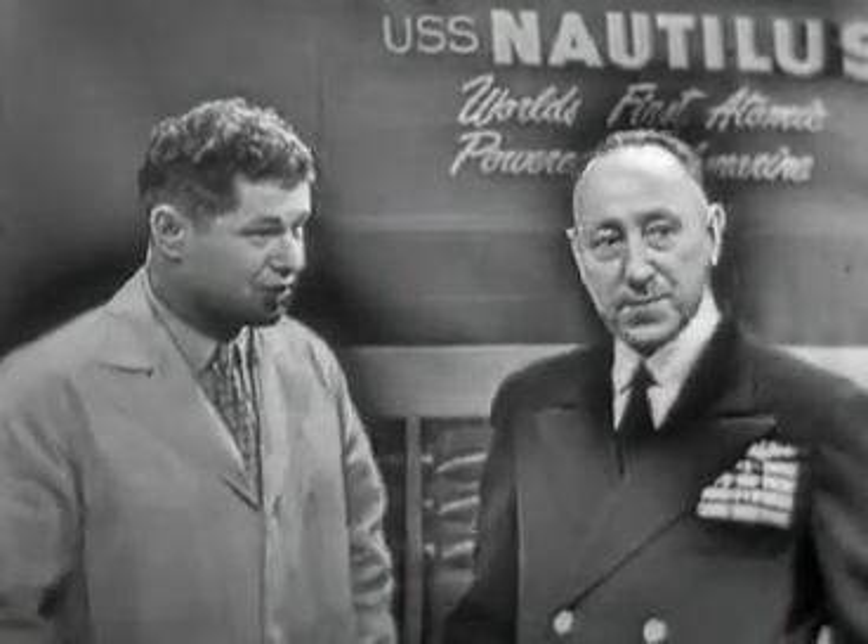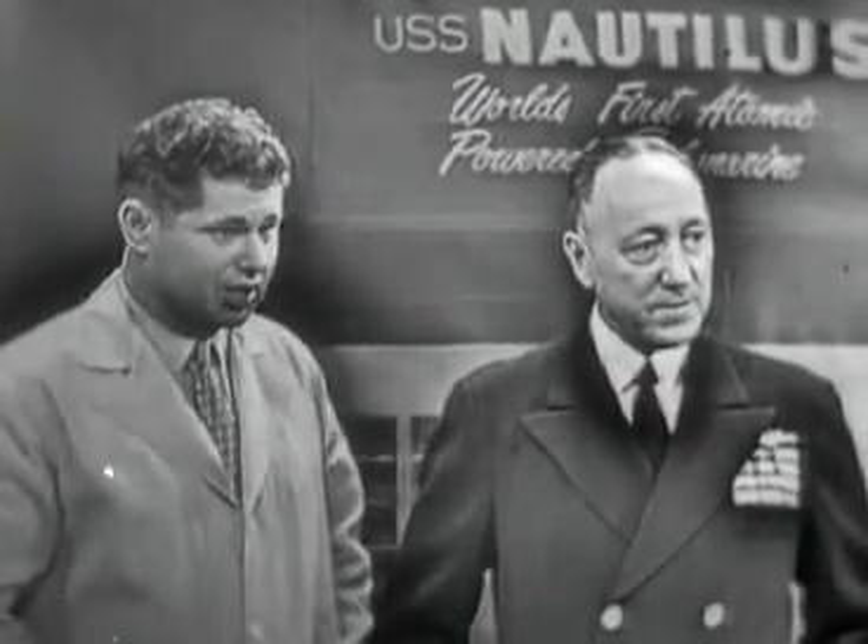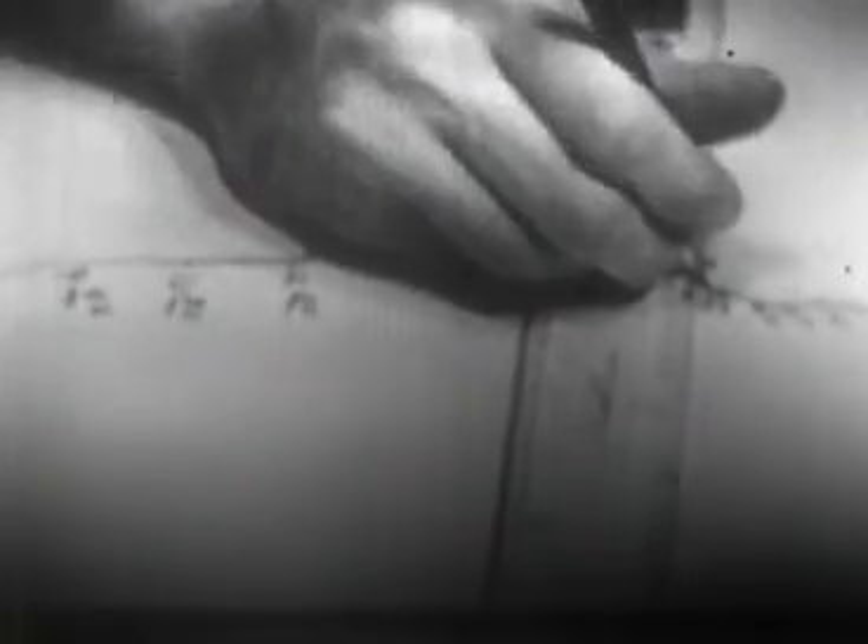Let's watch the submarine now and see what would happen under full activity. Up, periscope. Bearing, mark, 829. Range, mark, 6-1-0. Down, periscope.